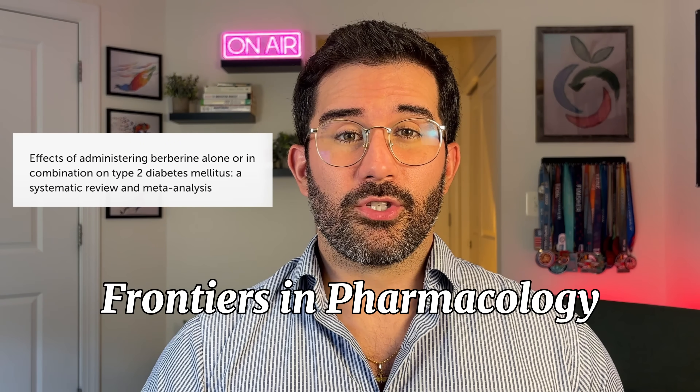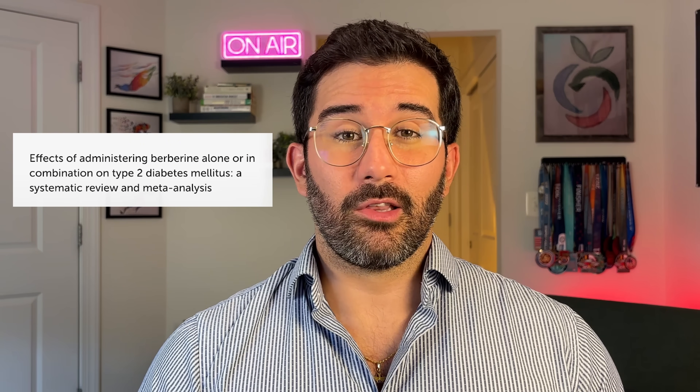A 2024 meta-analysis of 50 randomized controlled trials published in the Journal of Frontiers in Pharmacology found that berberine was effective at lowering A1C, lowering fasting blood sugar, improving lipid profiles, and improving insulin resistance. The 50 studies involved 4,150 participants, and berberine alone significantly reduced fasting plasma glucose, two-hour postprandial blood glucose, LDL cholesterol, total cholesterol, and triglycerides. But the quality and dosing of berberine matters.